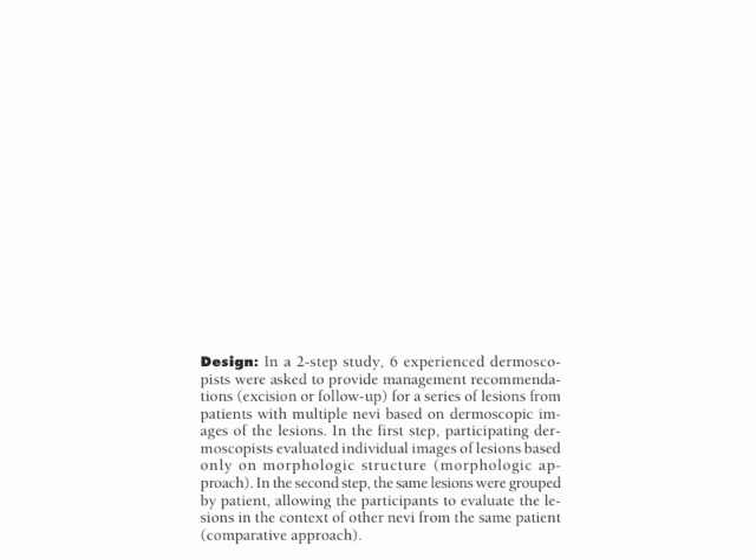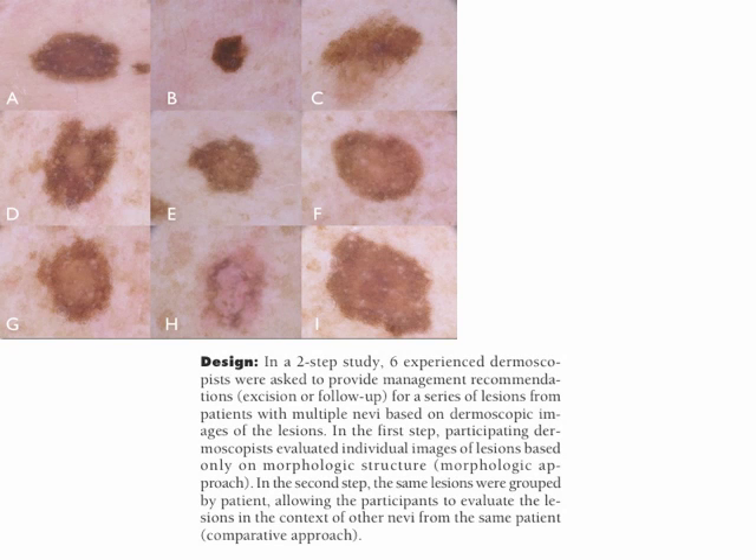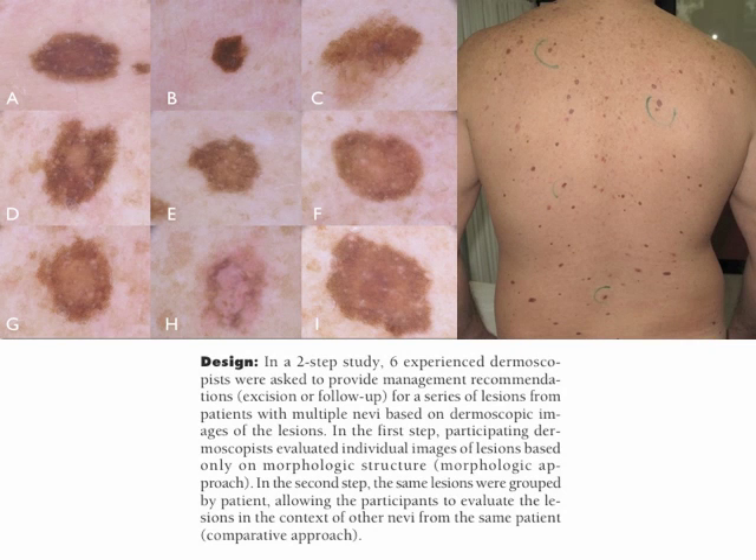In a two-step study, six experienced dermoscopists were asked to provide management recommendations, namely excision or follow-up, for a series of lesions from patients with multiple nevi, based on dermoscopic images of the lesions. In the first step, participating dermoscopists evaluated individual images of lesions based only on morphologic structures — this was the morphologic approach. In the second step, the same lesions were grouped by patients, allowing the participants to evaluate the lesions in the context of other nevi from the same patient. This was the comparative approach.